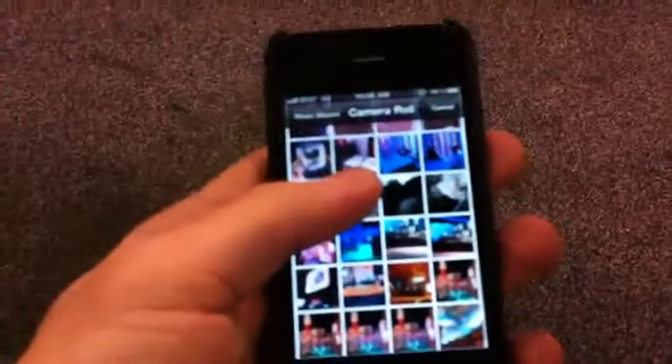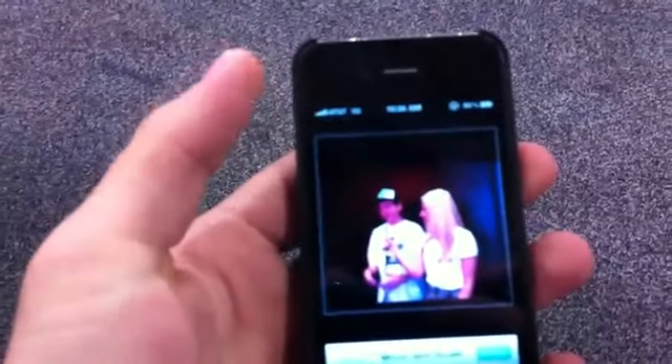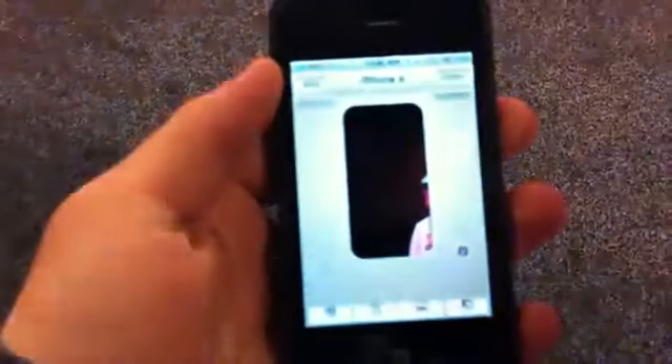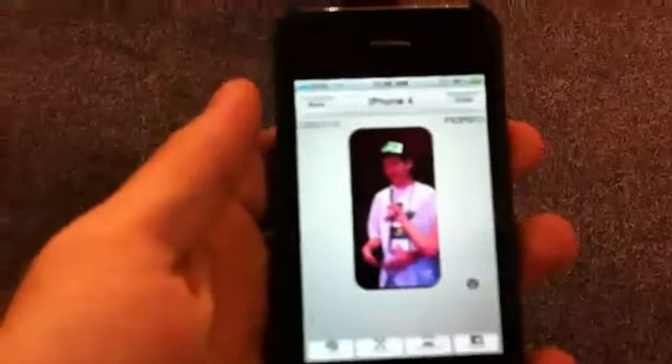So we did two cases, and I'm just picking a random one. It's actually me getting interviewed the other day. Basically, you can put yourself on the case, or you can put whatever picture you want.